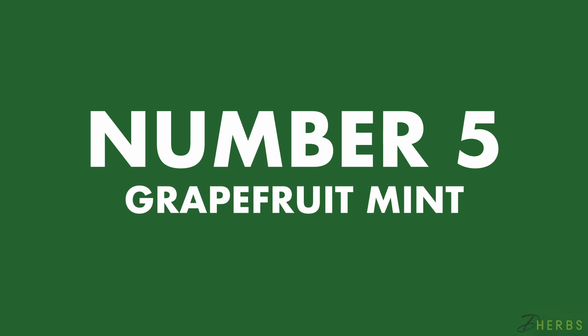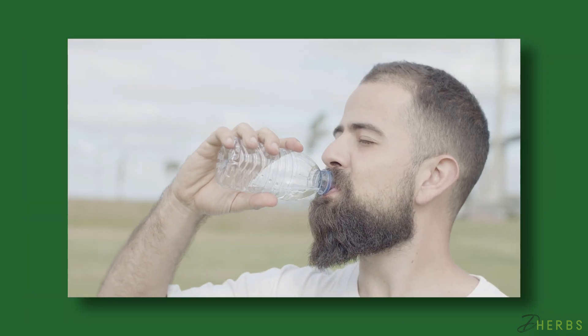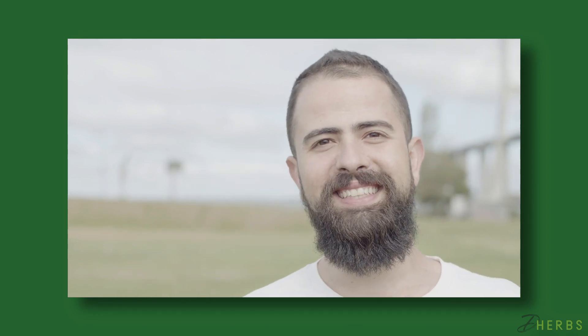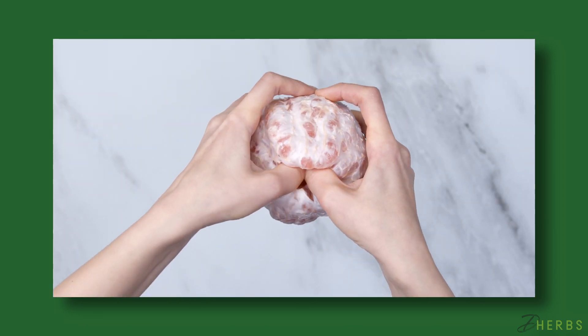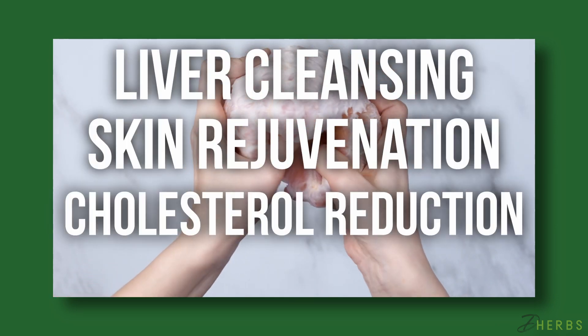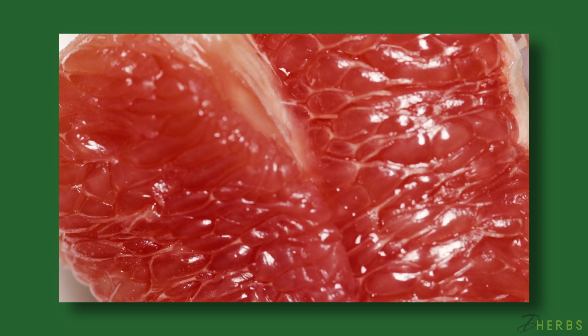Number five: Grapefruit Mint Detox Water. For this final detox water, get ready to experience numerous health benefits and optimal hydration. Grapefruit is naturally rich in vitamin C and has been known to aid with liver cleansing, skin rejuvenation, cholesterol reduction, and fat burning. Additional studies found that grapefruit may increase metabolism, encourage optimal digestion, and protect against kidney stones.